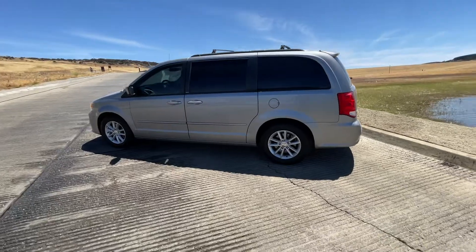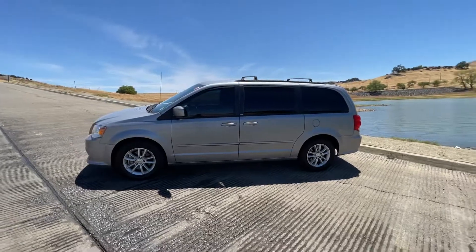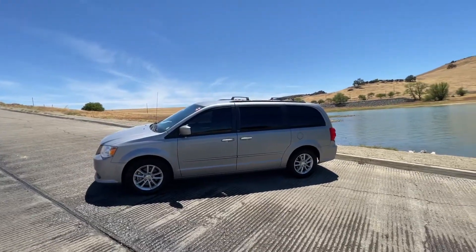Come on in and see us. We look forward to seeing you soon and adding you to the West Mitsubishi family. We'll see you soon, bye!